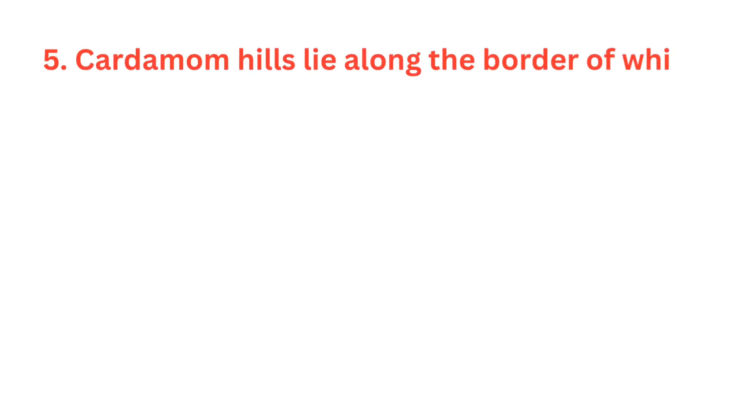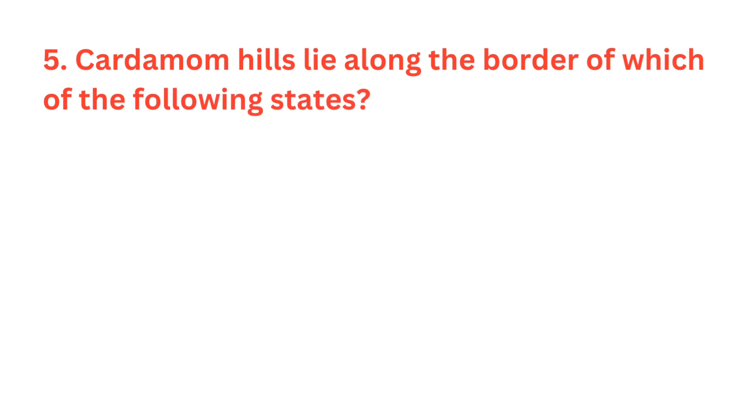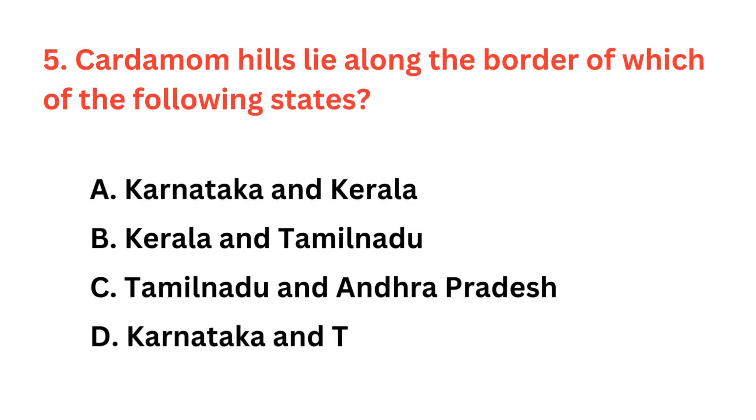Cardamom Hills lie along the border of which of the following states? The correct answer is option B: Kerala and Tamil Nadu.